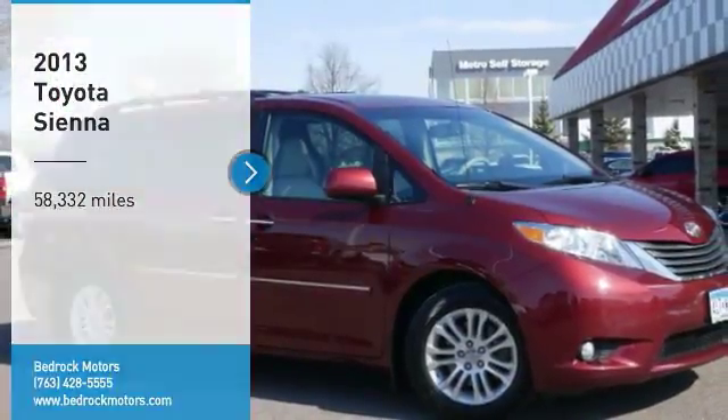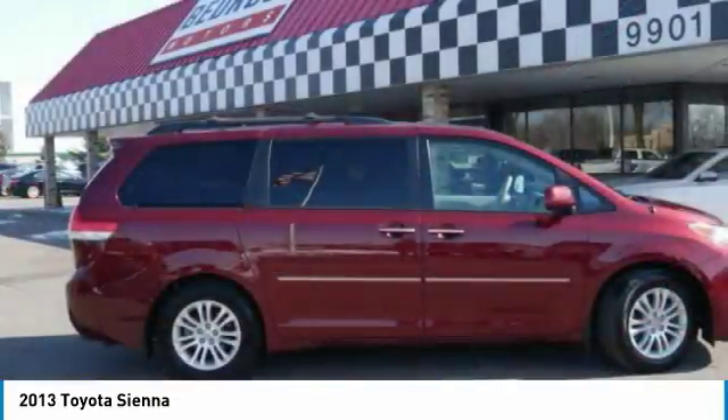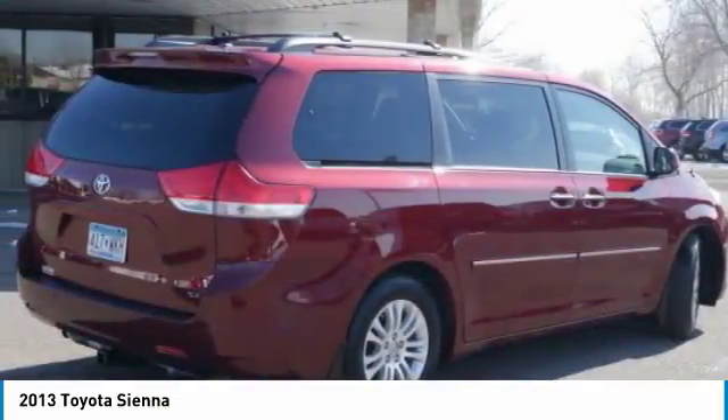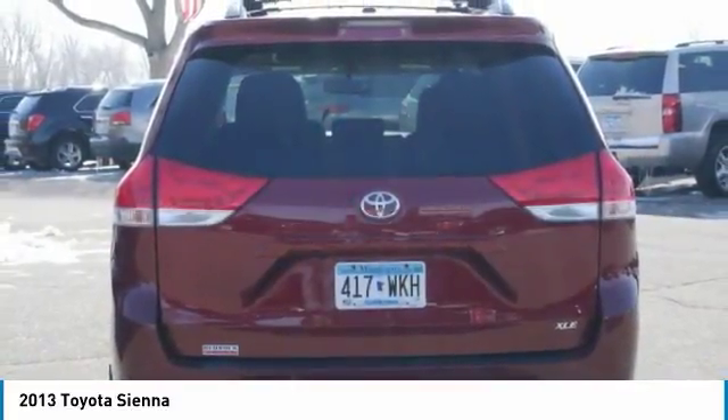We are pleased to show you the 2013 Sienna. Sienna offers excellent overall quality and long term dependability, making it a hassle free vehicle to drive day in and day out, while contributing to peace of mind on long road trips.